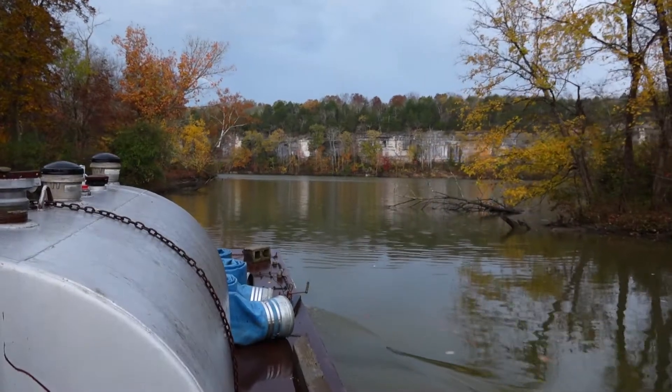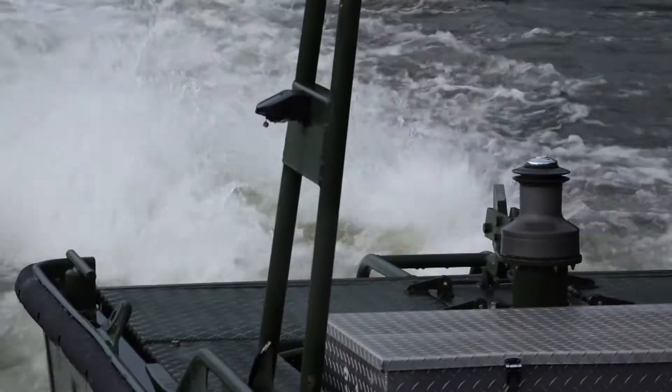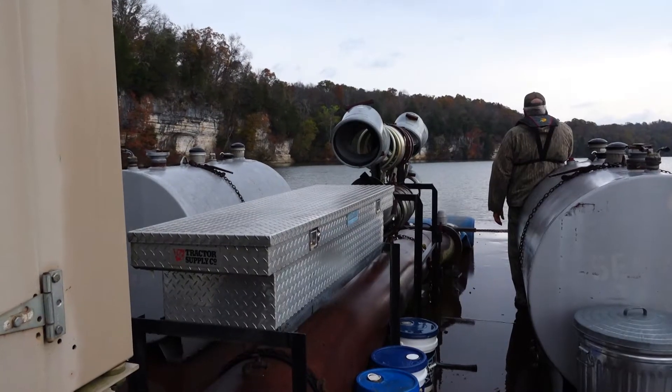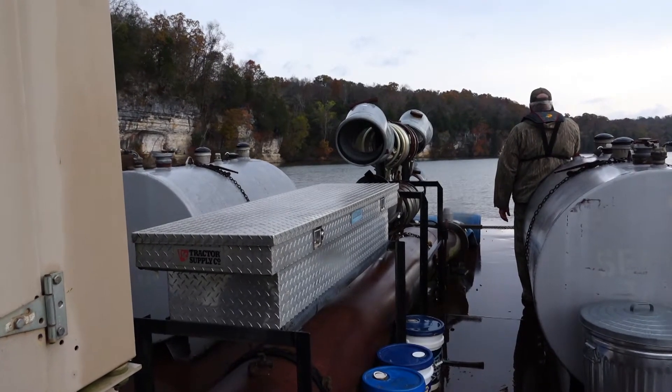We're on Old Hickory Wildlife Management Area this morning. It's basically the core property, which is the flood plain — just the river bottom that runs along the Cumberland River. When they established this as a management area, they had levees built in and ponds created. It was simply created for waterfowl hunting purposes and opportunities.